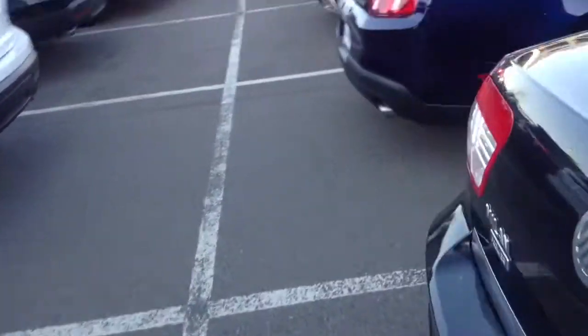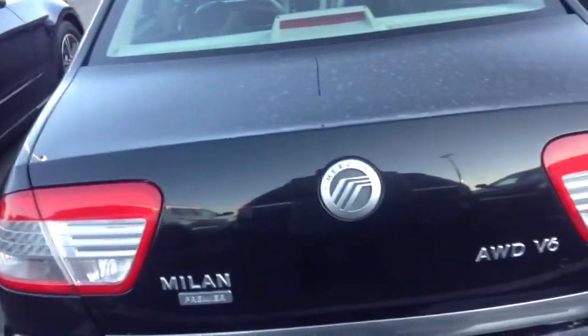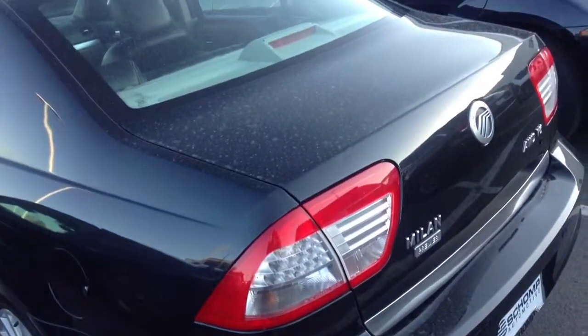It's got a remote start system, so if it's snowing out and she wants to start the car and let it warm up, she can do it. So tell me what you think and we'll go from there. Thanks Cory, talk to you soon.